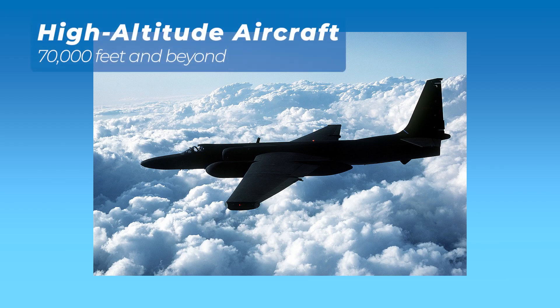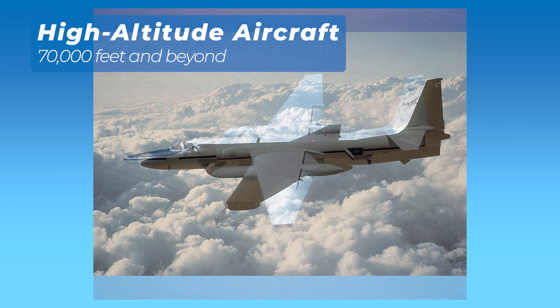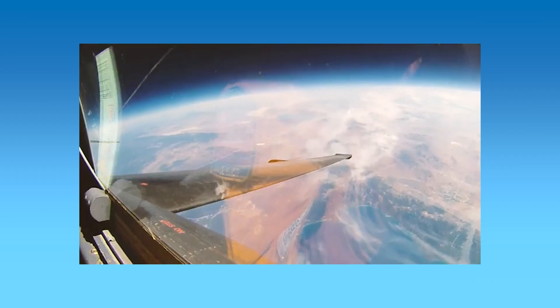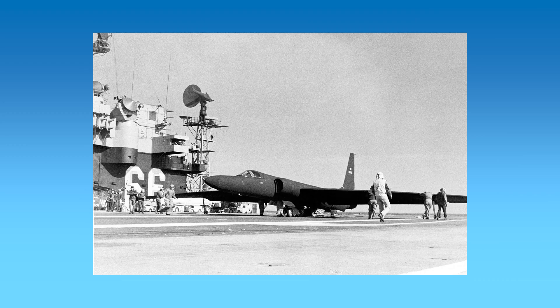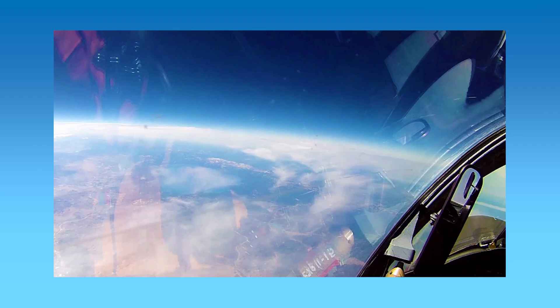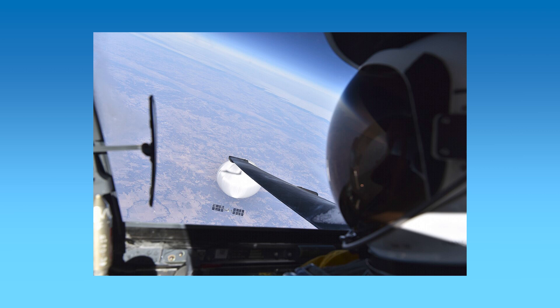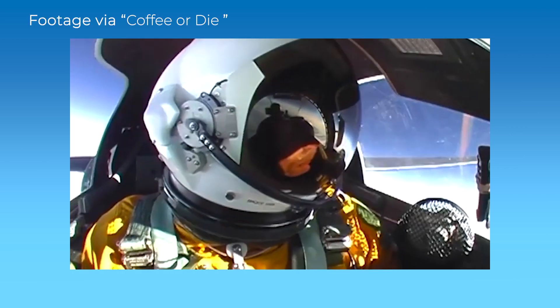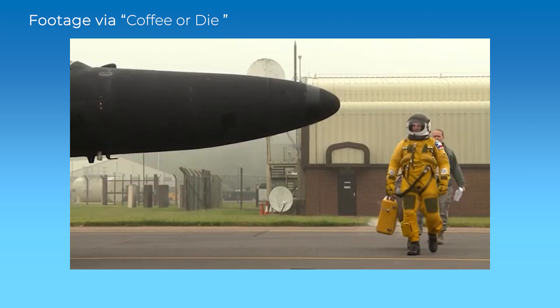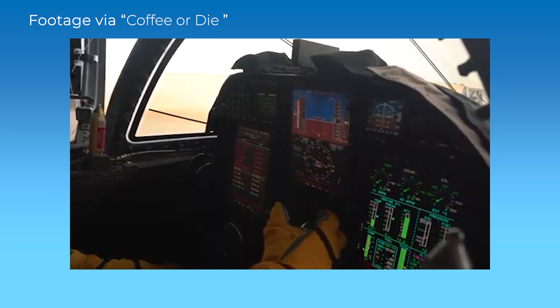High-altitude aircraft like the Lockheed U-2 and NASA's ER-2 push boundaries, soaring beyond 70,000 feet to perform extraordinary missions ranging from military reconnaissance to climate research. Their long, glider-like wings excel in thin air, maximizing lift and fuel efficiency for extended flights. Equipped with advanced cameras and sensors, these planes collect vital data while avoiding air traffic entirely. Pilots wear pressurized suits to withstand extreme conditions, ensuring safety during these high-altitude explorations.